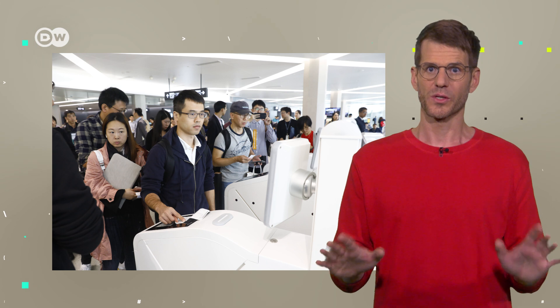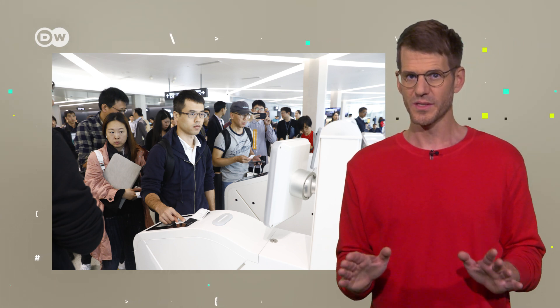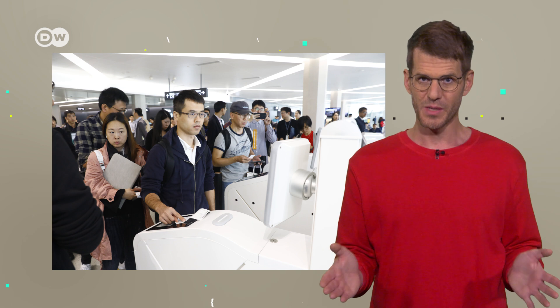Even the White House is already making use of RECOGNITION in an application that lets users take a selfie and find which first lady they most closely resemble. All that aside, RECOGNITION is very interesting for parties wanting to use metadata in order to identify people literally within seconds.